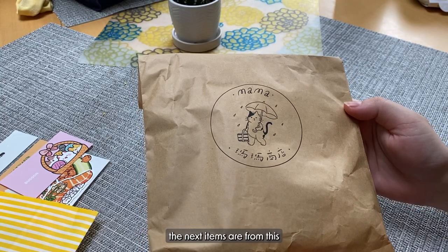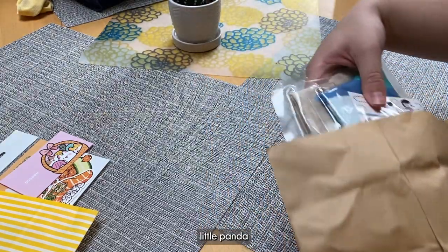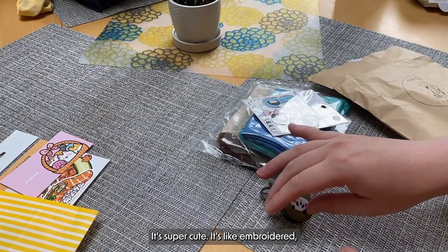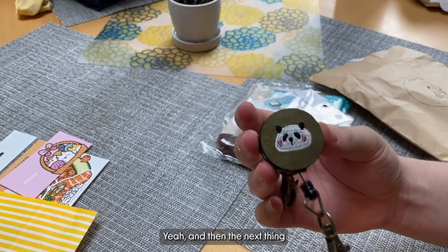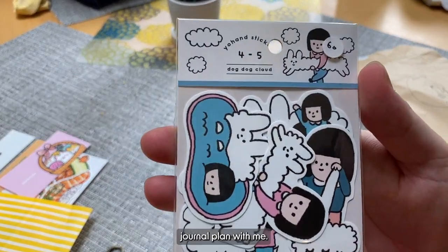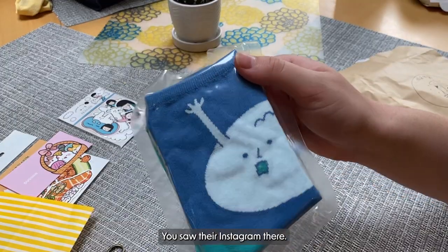The next items are from this store in Taiwan. The first thing was this little panda lanyard holder that I got for my mom. It's super cute, it's like embroidered. Very handy if you have an ID card. And then the next thing are these stickers that you probably saw in my July bullet journal plan with me. They're too cute. They're by Johan illustration or stickers.